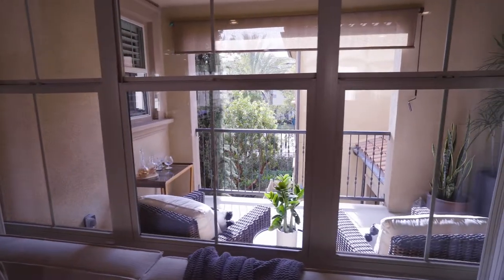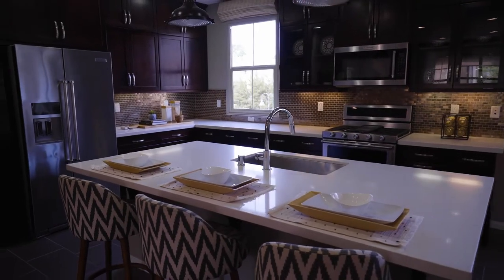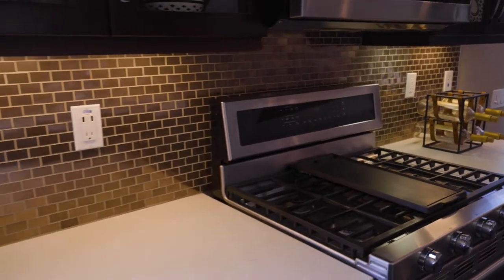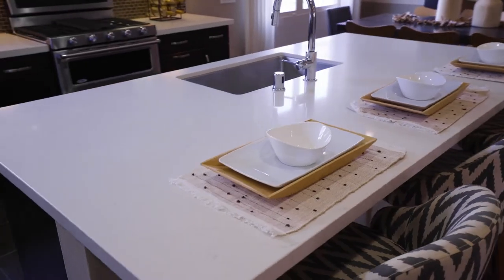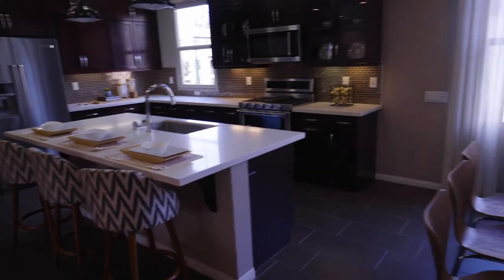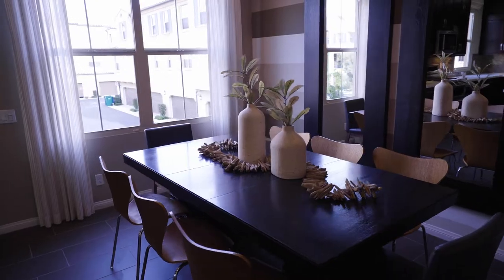It doesn't get any better than this. The family room flows effortlessly into this chef's kitchen with swanky tile backsplash, ceiling height cabinetry, huge center island, and a single basin sink — all overlooking the casual dining area with custom window coverings and ambient lighting throughout.